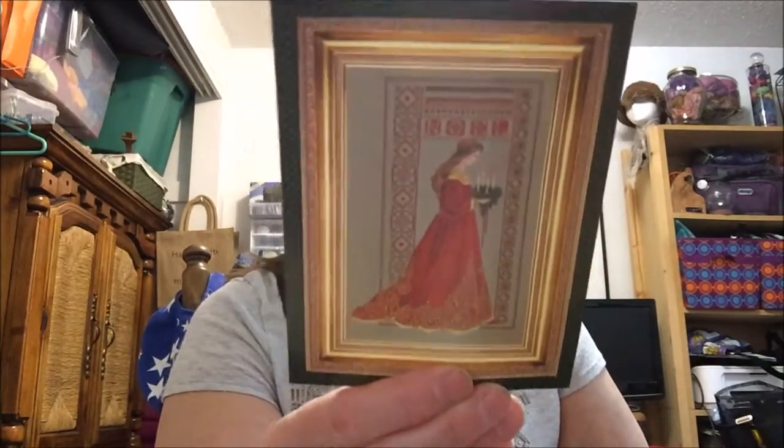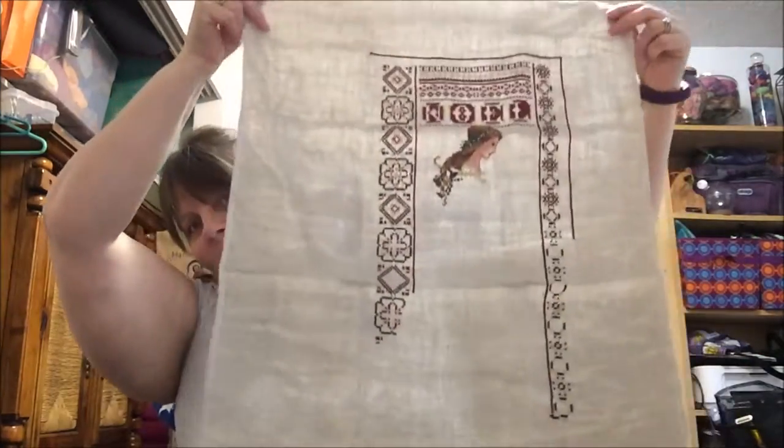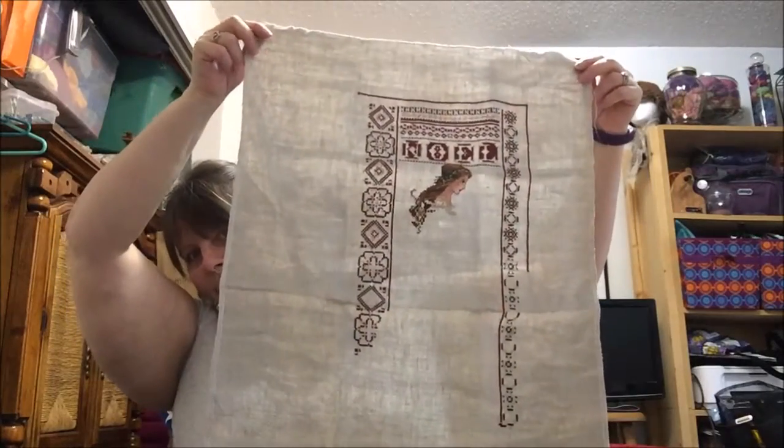My third week of May, I kind of broke my own rule. I went ahead and picked out the Celtic Christmas by Lavender and Lace. So this was a new start. And I enjoyed it so much that I got a lot of it done — I worked on this almost a week.